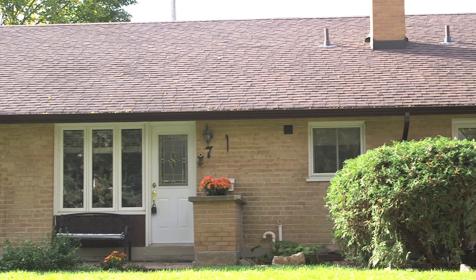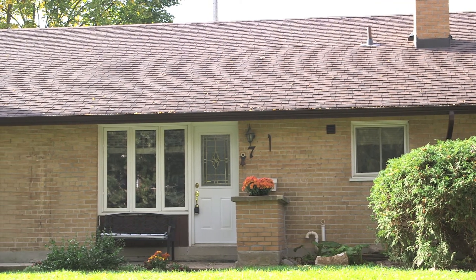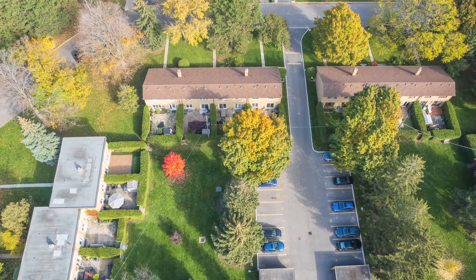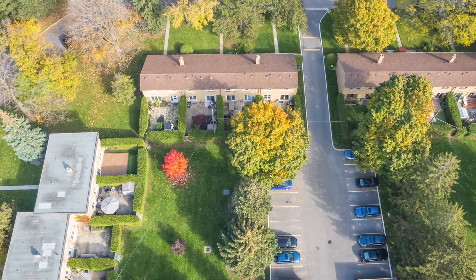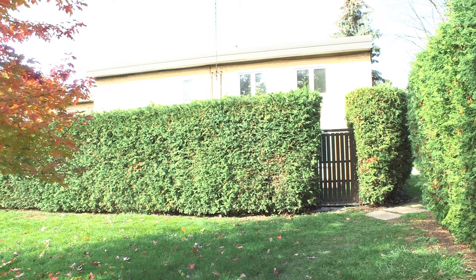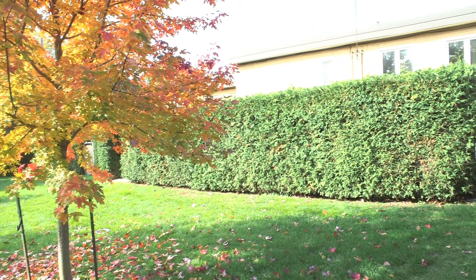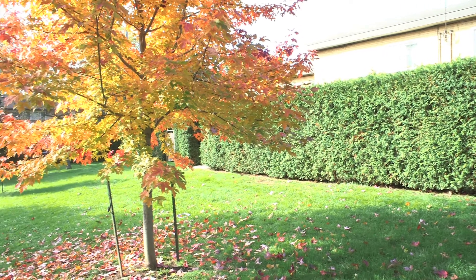There are only 120 townhouses in this community with over six acres of land. These townhouses were part of the original Don Mills plan, carefully designed so that each townhouse has a private backyard and is surrounded by green space and mature trees.